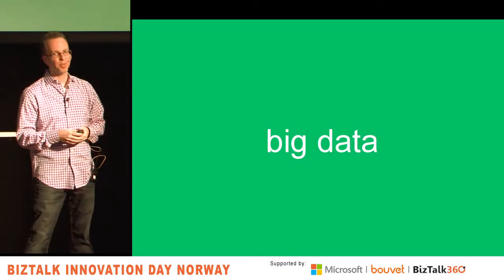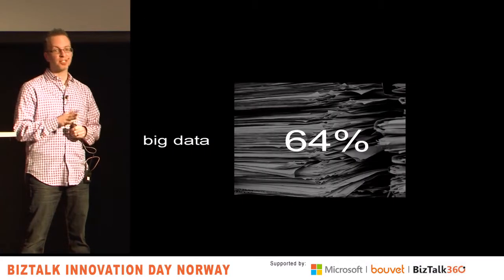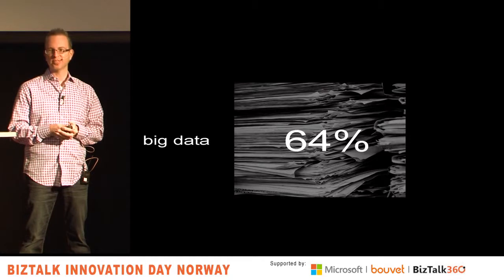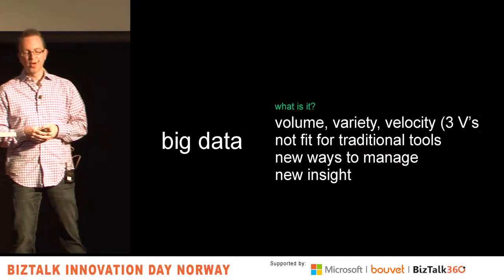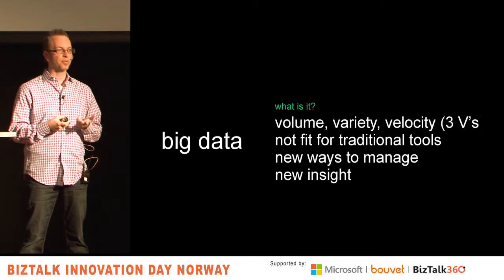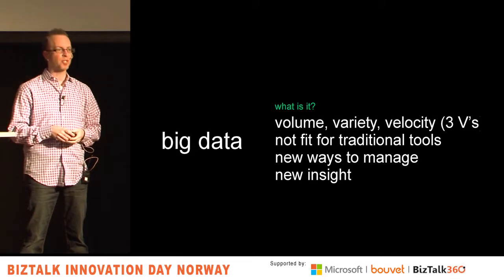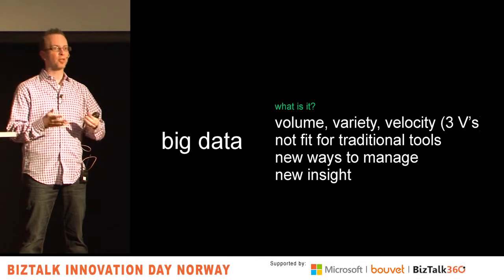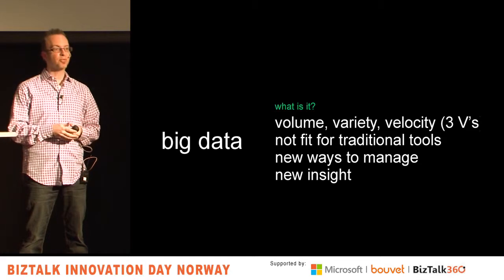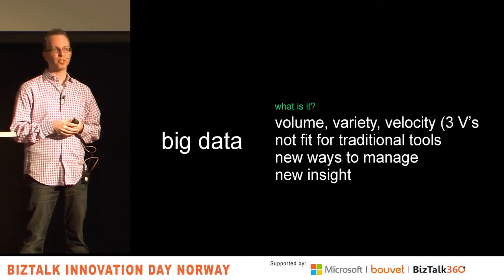Big data. 64% of companies are either doing or starting or working on big data projects. What is it? It's three Vs — it's been around since 2001. It's velocity, variety, and volume. Volume is what we all think of — petabytes of logs that Facebook generates every day, or molecular modeling data in a healthcare company. But it's not just volume. It can be variety — a complex set of logs you want to analyze together that don't work with traditional tools.